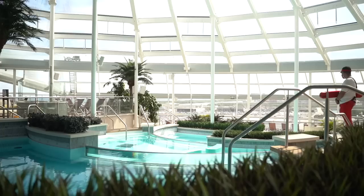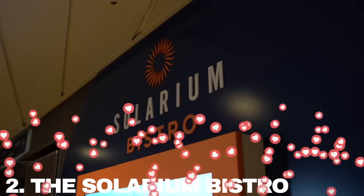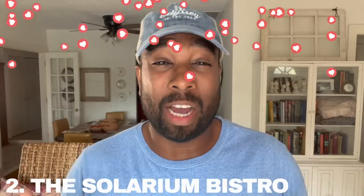Our room was on deck 13, cabin 544, if you want to check it out. It's near the solarium, and the solarium was super awesome. And speaking of the solarium, you've got to check out the solarium bistro. The solarium bistro was absolutely phenomenal.